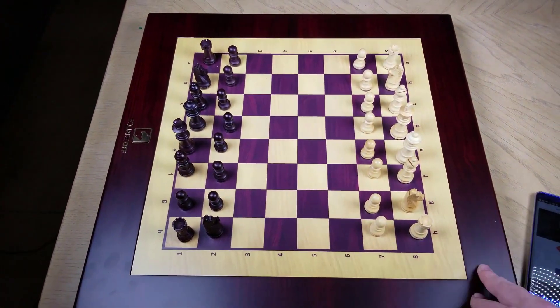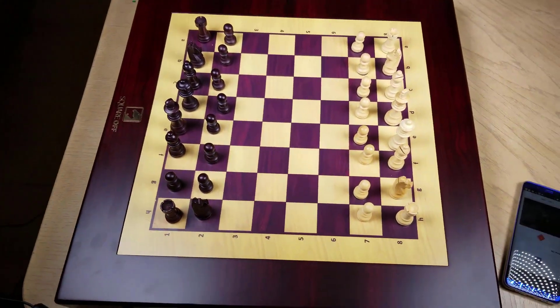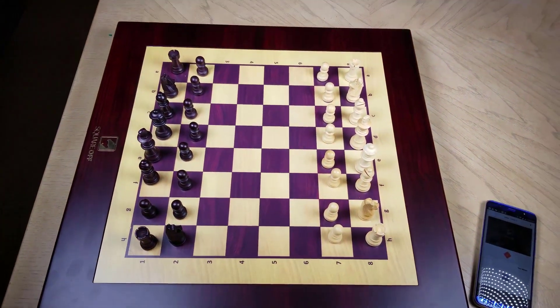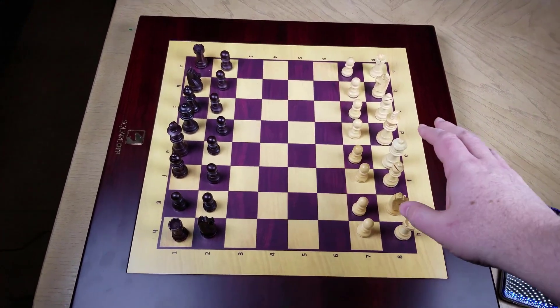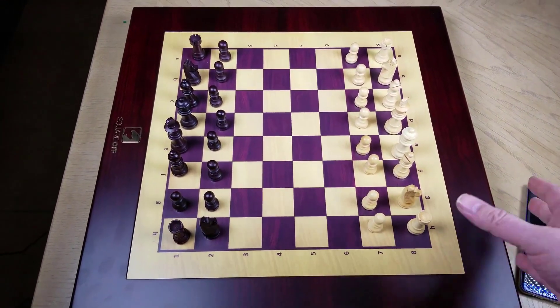And when it takes your men — your pawns, your kings, your queens, your bishops, your rooks — when it takes them in a win, it moves them off the side of the board even for you, which is pretty darn amazing.